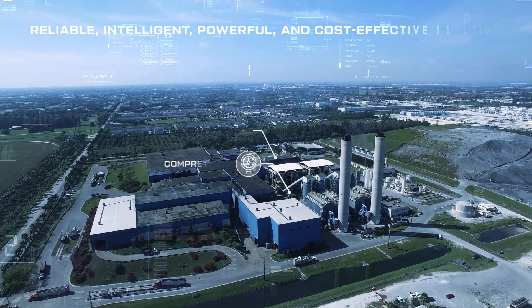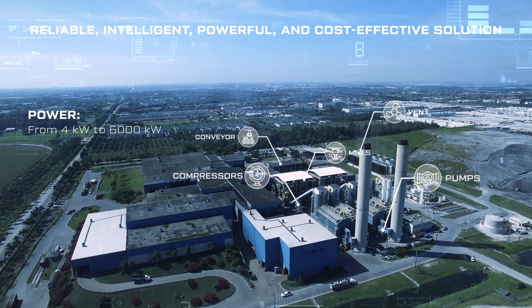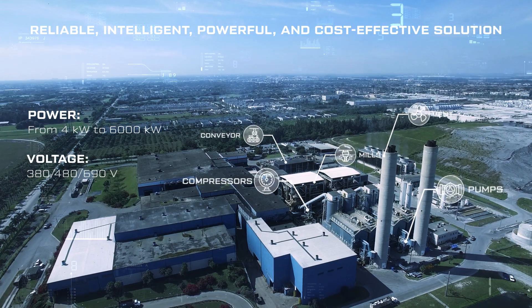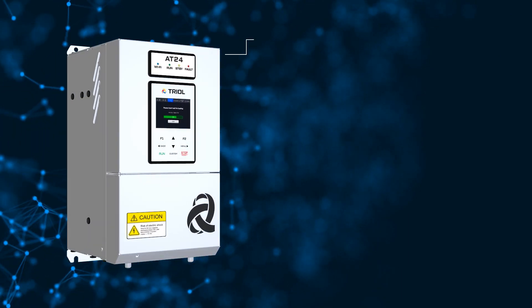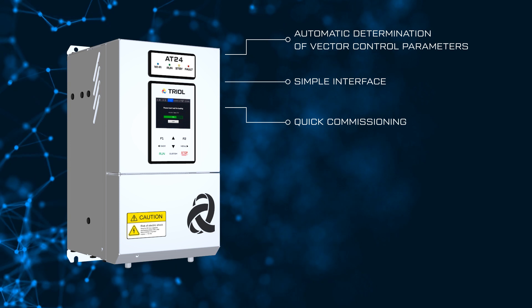A reliable and smart solution for controlling industrial systems from 0.37 kW to 6,000 kW, with voltages of 380, 480, and 690 V in conditions of significant overload. High-quality control is achieved through automatic determination of motor parameters and vector control.